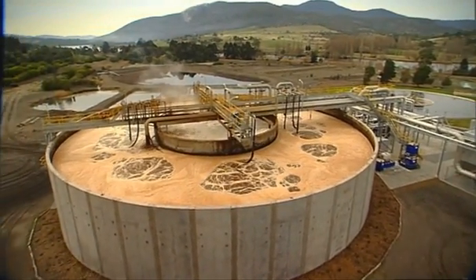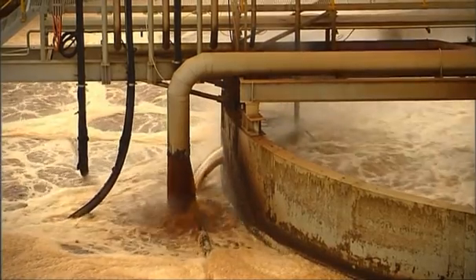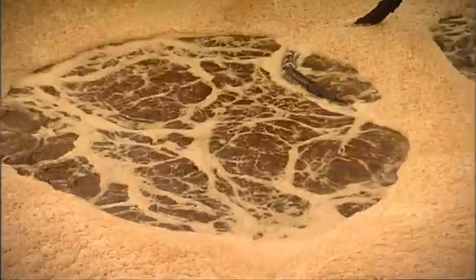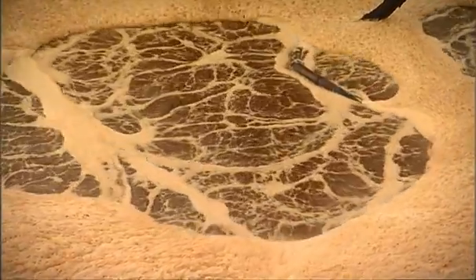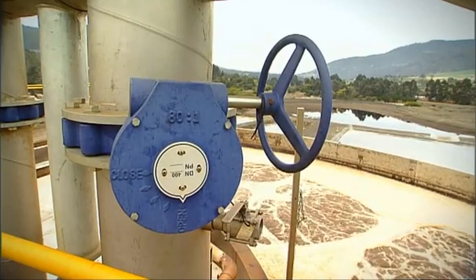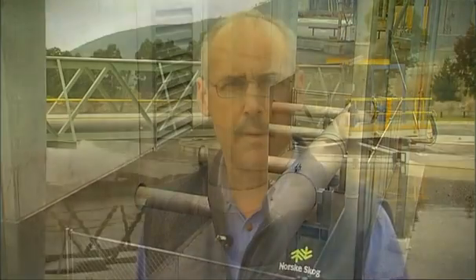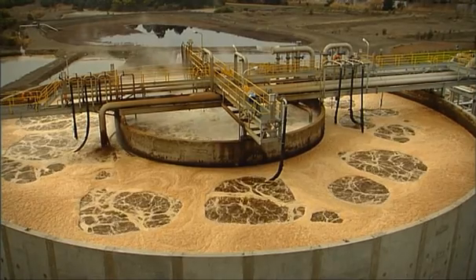The effluent treatment plant at Norske Skog Boyer removes solids in a primary clarifier, and using activated sludge biological treatment, removes most of the BOD. The biological process consists of bacteria consuming organic matter. In order to maintain a healthy population, these bacteria are fed nutrients and large quantities of air. The air we need is produced by four ABS HST high-speed turbo compressors.